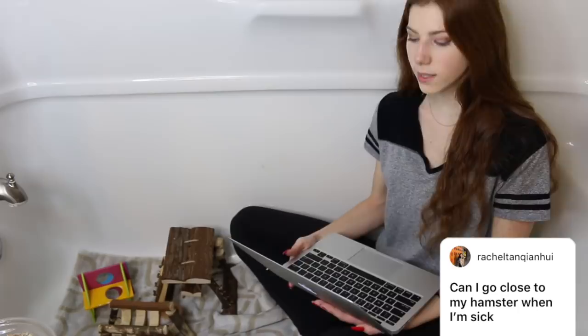The next question is: can I go close to my hamster when I'm sick? Hamsters actually cannot catch the human cold or rhinovirus because it is not zoonotic — meaning it is not transferable to animals. So you can go near your hamster when you are sick. I personally don't recommend sneezing on them or getting snot on them, but you are okay to go near them.